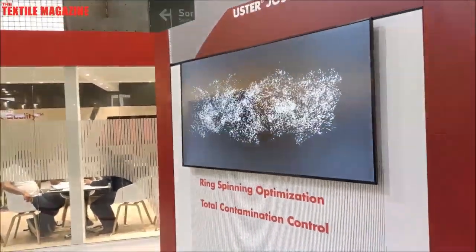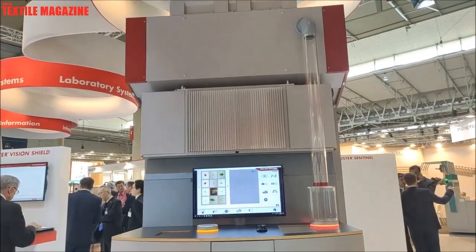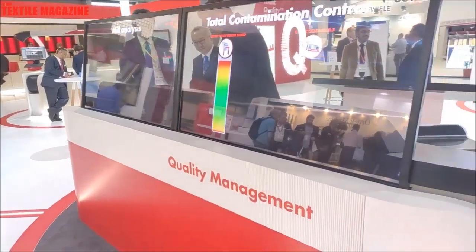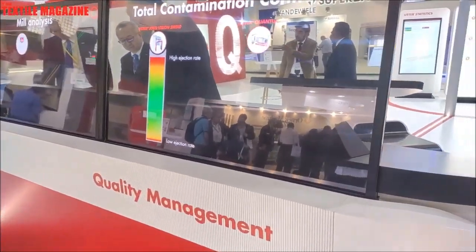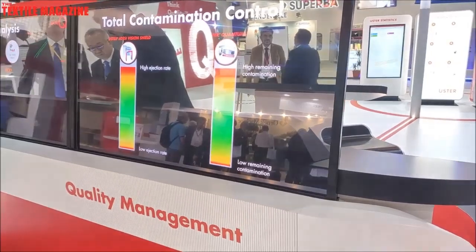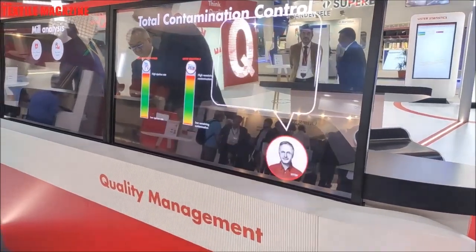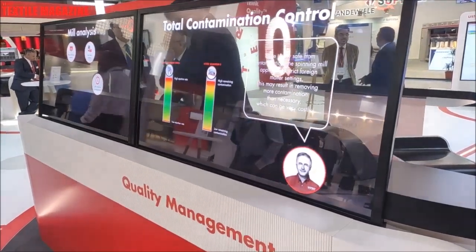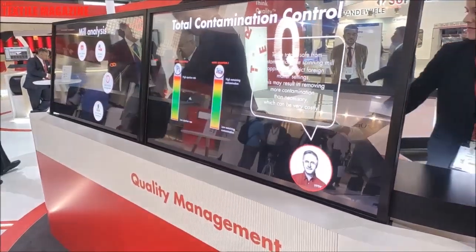Starting with the Total Contamination Control as an example: here we have the combination of the Quantum Vision Shield, covering fibers in the blow room and the yarn. We give the customer transparency — what is still remaining, how many foreign matters are still remaining in the yarn, and how many ejections we have in the blow room. For example, if we have high ejections in the blow room and still high remainings in the yarn, the quality is out of control.